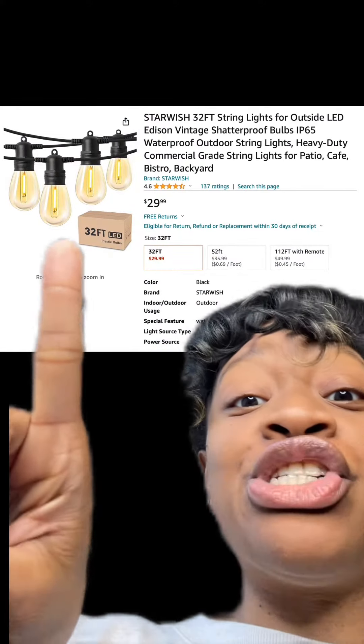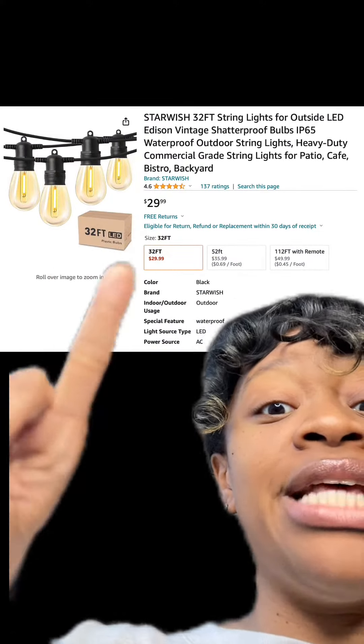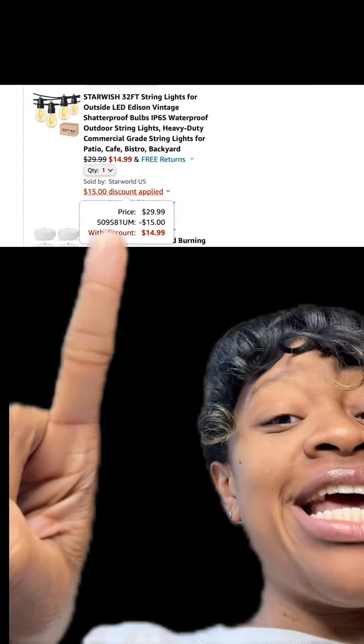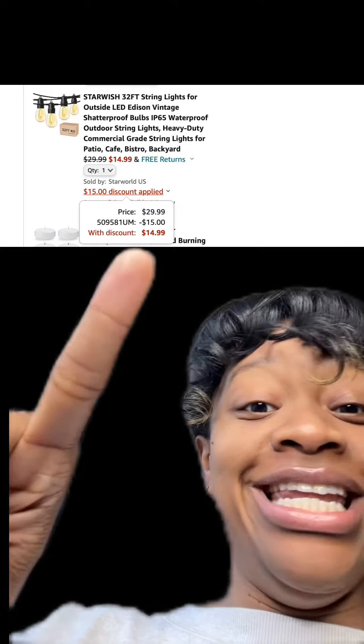We got these outdoor string lights, have really good reviews, and there are different types available as well. Make sure at checkout you enter this promo code and then you'll pay this price.